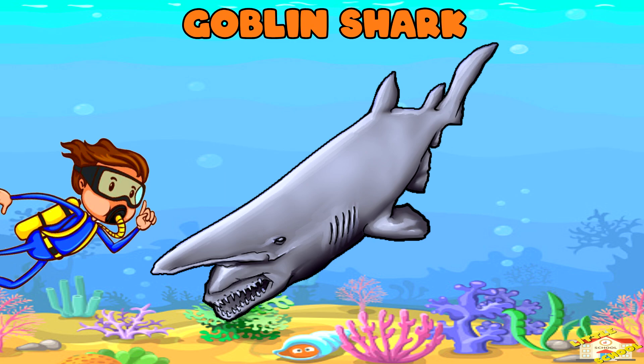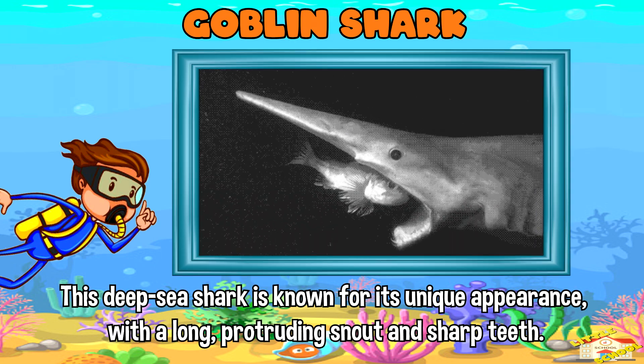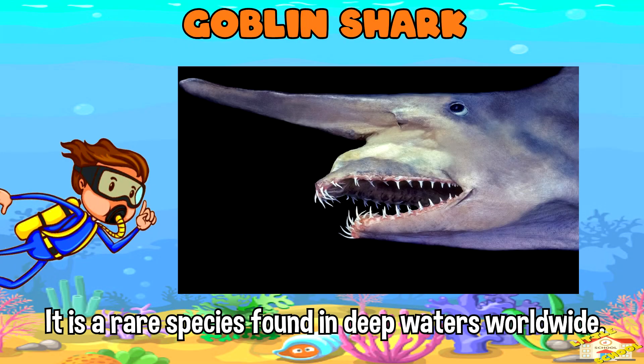Goblin shark — this deep sea shark is known for its unique appearance, with a long protruding snout and sharp teeth. It is a rare species found in deep waters worldwide.